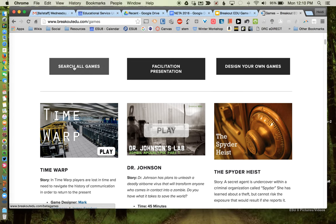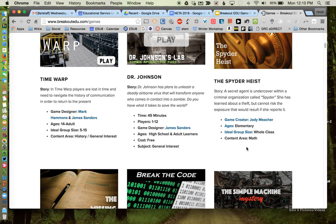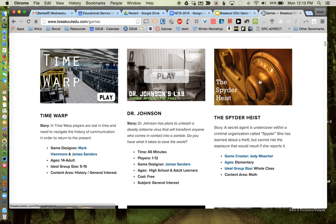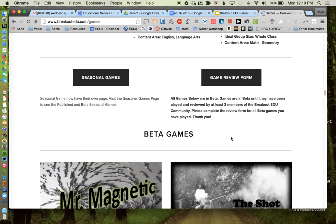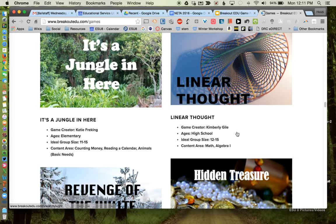Here you can search for specific games or design your own, but these are games already prepared for you across all different grade levels and content areas — I see a lot for science and math. Each game listing gives you all the information you need to run a Breakout EDU using the kit you purchase. If you scroll down, you'll eventually get to some that say they are in beta — that doesn't mean they're bad, just that fewer than three people have played and reviewed them. So there may be some great ones there — certainly check those out.